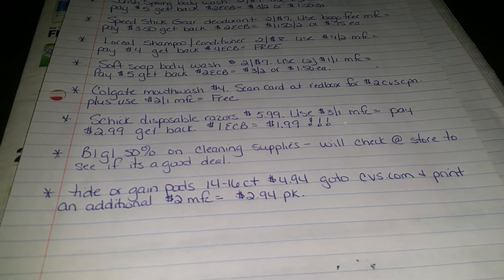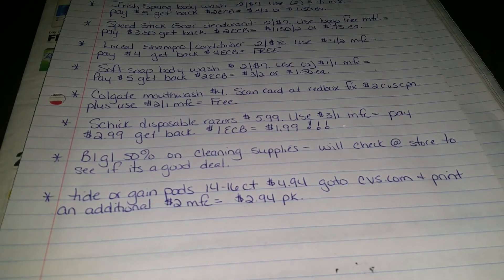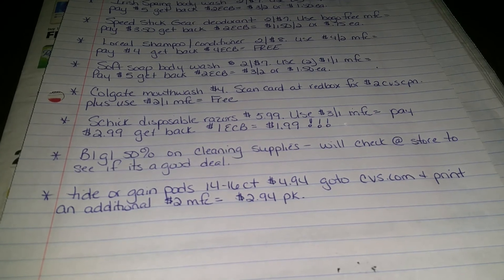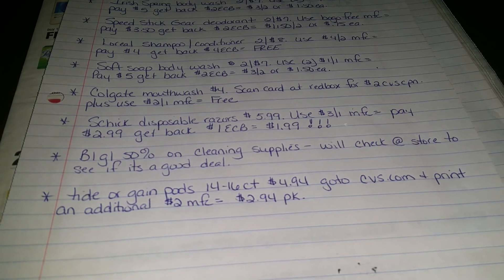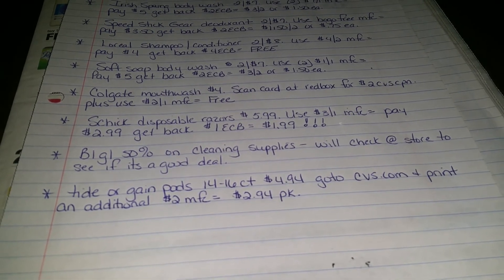Schick Disposable Razors are $5.99. You're going to use a $3 off of one manufacturer's coupon from today. Pay $2.99, get back $1 Extra Care Buck, so that makes it $1.99 per pack.